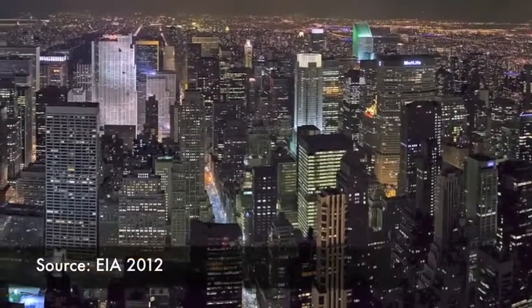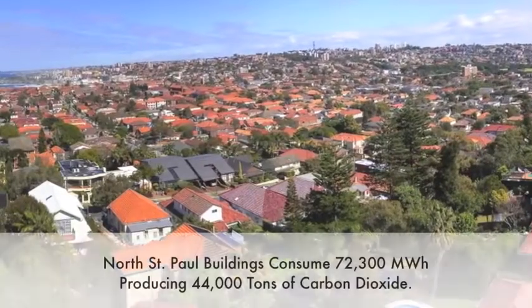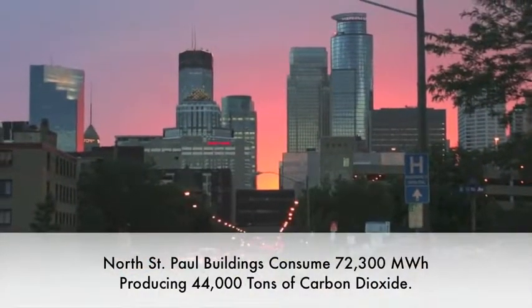In the United States, buildings consume 40% of total primary energy usage. This can be reduced, but how?